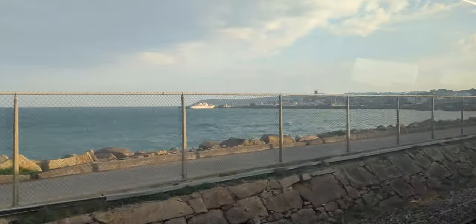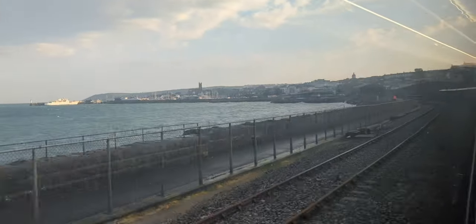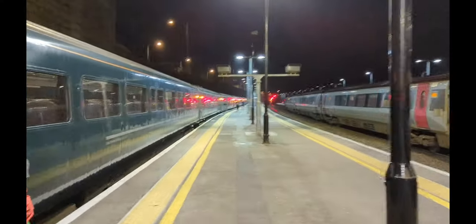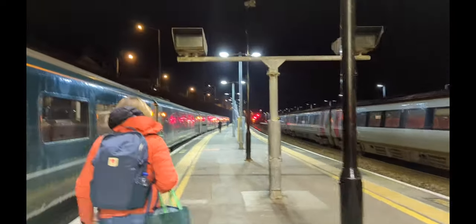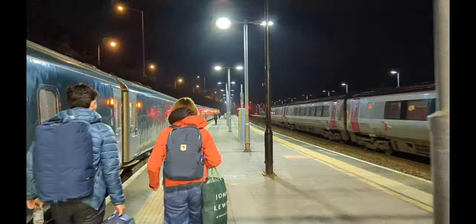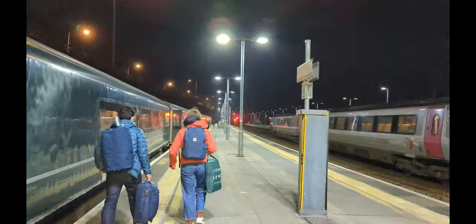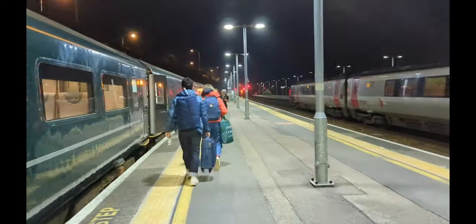Here we are pulling into the harbour town of Penzance, where we'll be catching the Riviera sleeper all the way back to London Paddington. So let's board the sleeper and see what our rooms are like.